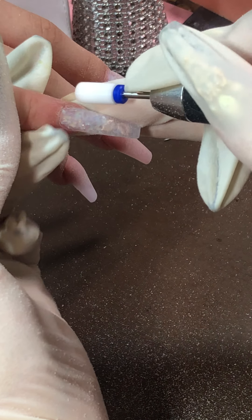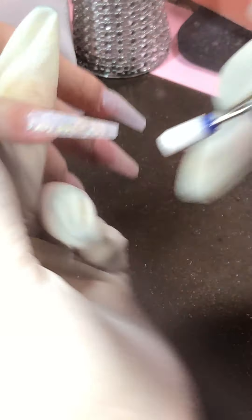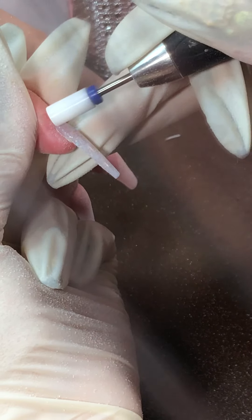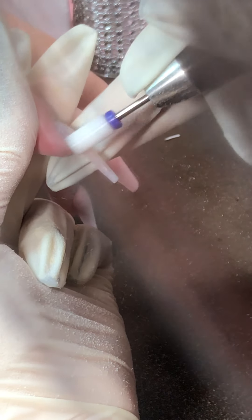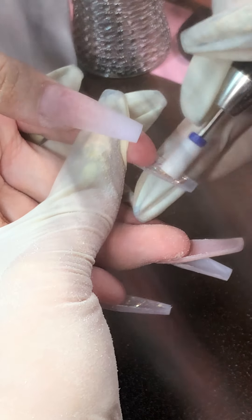I just need to clean up all that extra powder — that's all. Not on her skin or her nail plate. I'm gonna turn it and see if I can clean all the underneath as well.